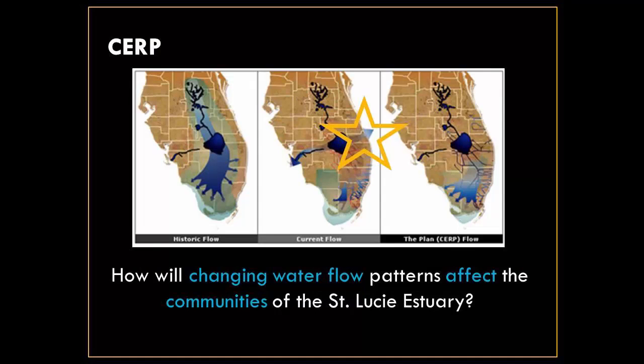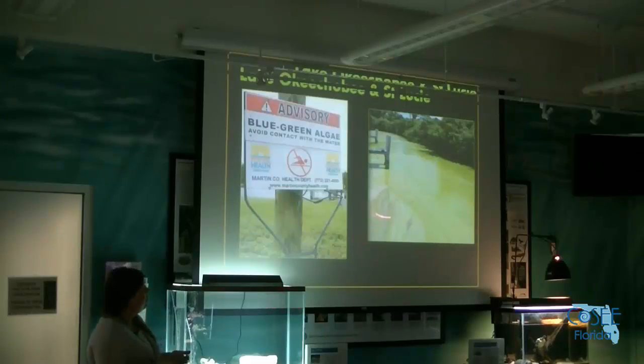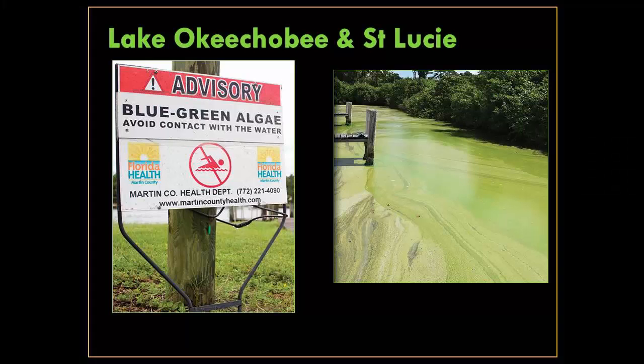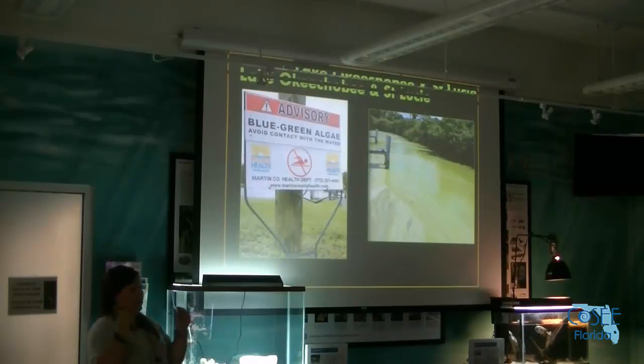Our main question is how are these changing water flow patterns going to affect the communities in our river. This outflow has an effect on the St. Lucie estuary — we made national news last year with our Microcystis bloom that turned the estuary green. We know salinity drops way down and we have algal blooms coming out of the lake, but we're not really sure what that's doing to the communities already established in the estuary.